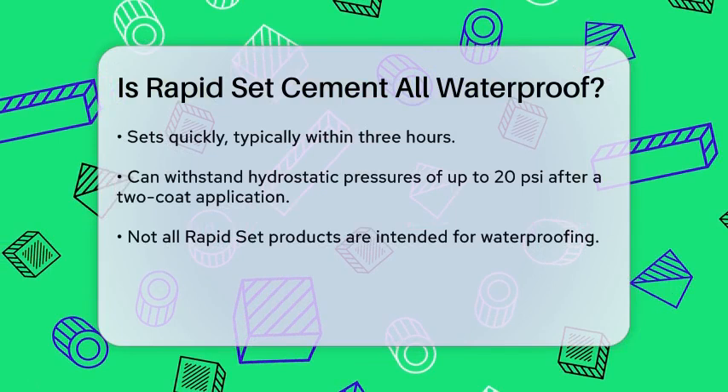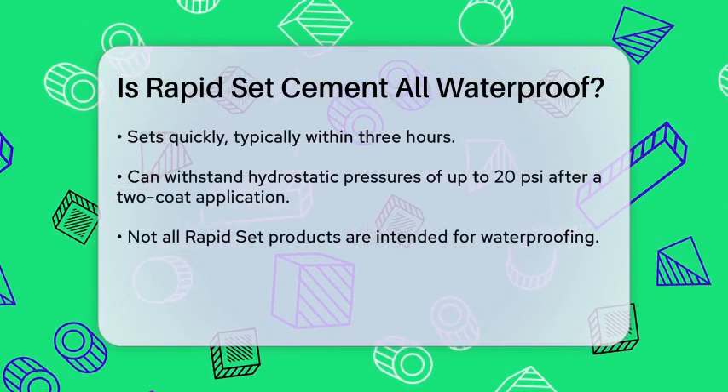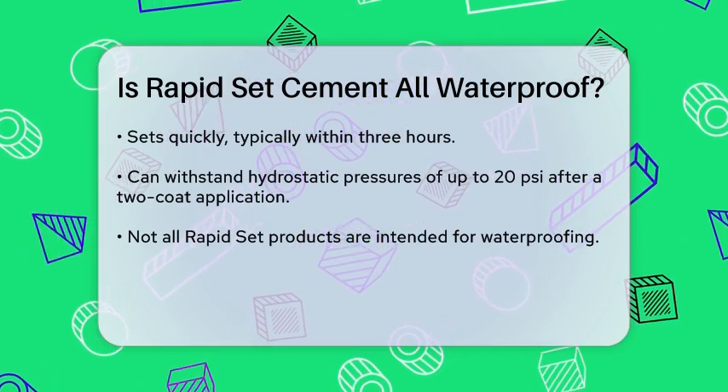However, it's important to note that while the RapidSet Waterproofing Mortar is highly effective for waterproofing, not all RapidSet products are specifically designed for this purpose.